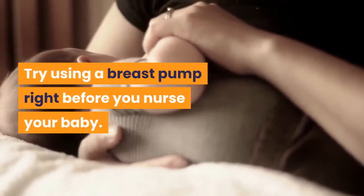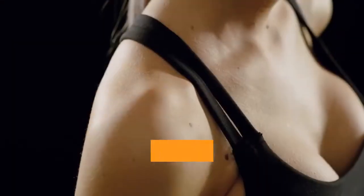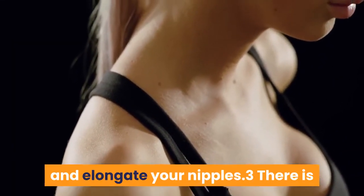Try using a breast pump right before you nurse your baby. The suction of a breast pump can help to draw out and elongate your nipples.